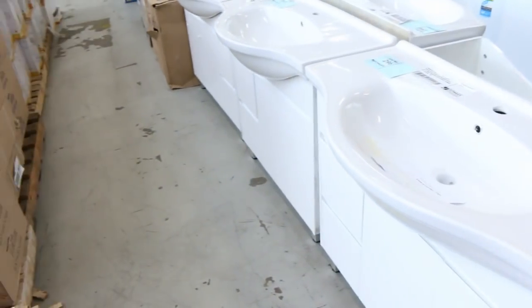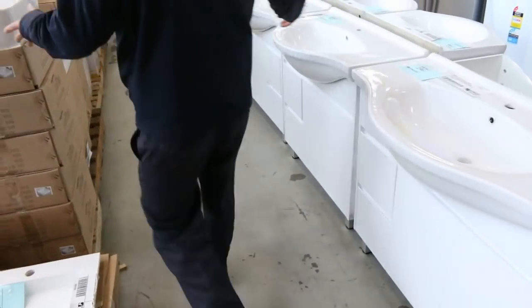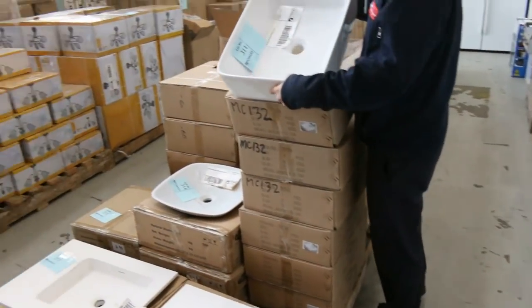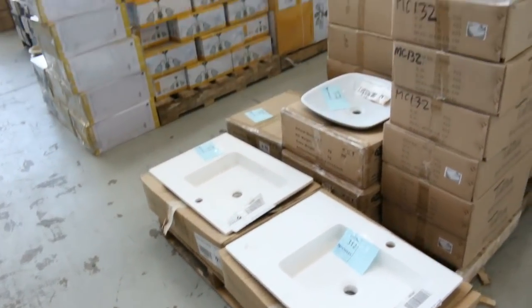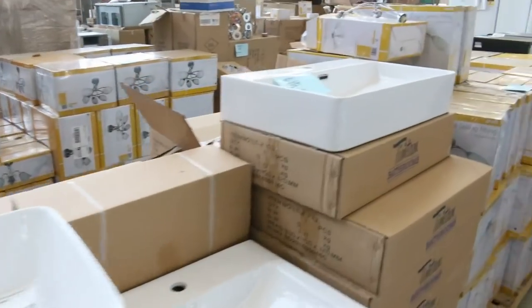Freestanding vanities — mounds of freestanding vanities. Also vanity basins. Have a look at all these vanity basins — there'd be hundreds of these in different styles, and generally $20 to $30 a shot. So don't pay a couple of hundred dollars in the stores when we've got all of those there. Lots of towel rails as well.